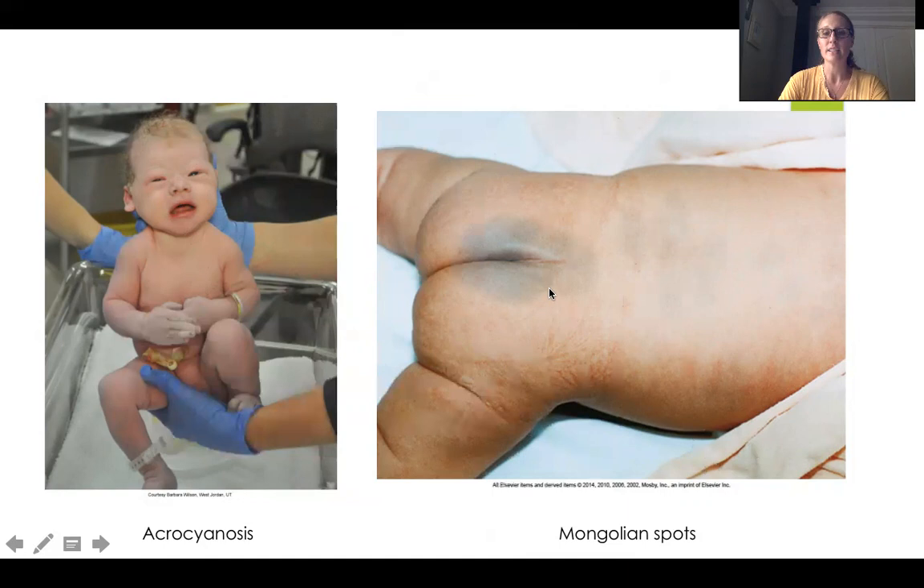On the right is a picture of a Mongolian spot, which looks like a bruise. We need to educate our parents on Mongolian spots — it's really important to point them out and say, 'Your baby has this spot, it's called a Mongolian spot, it's very common and normal, and no one hurt your baby.' It does fade over time, and it is more common in Asian and Hispanic babies. The Mongolian spot is a key piece of education so that parents know it's there, that it will fade, and that nobody did anything to bruise their baby, because that is exactly what it looks like.